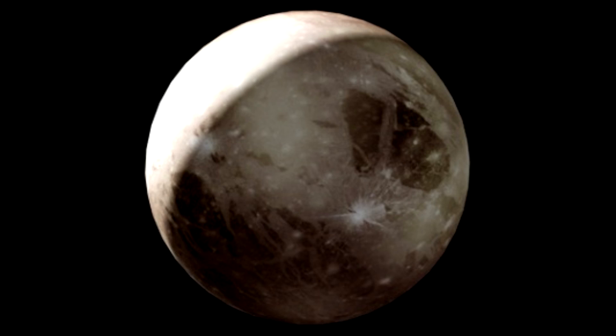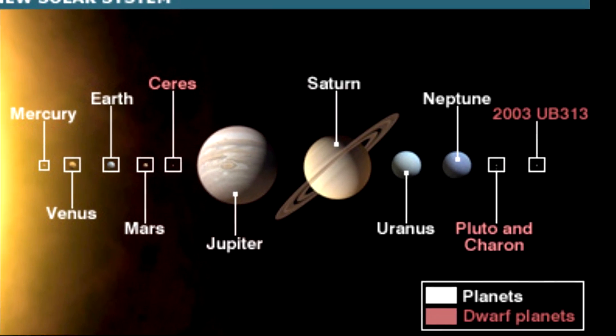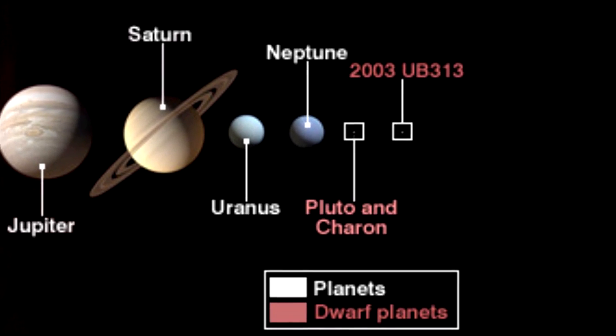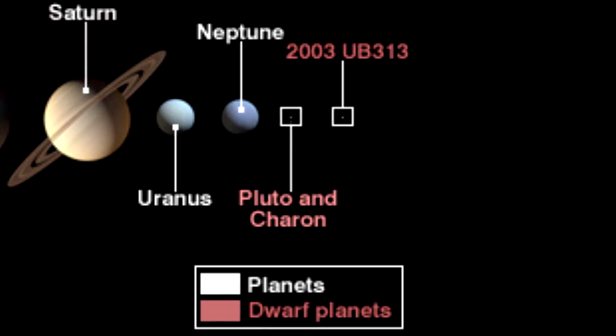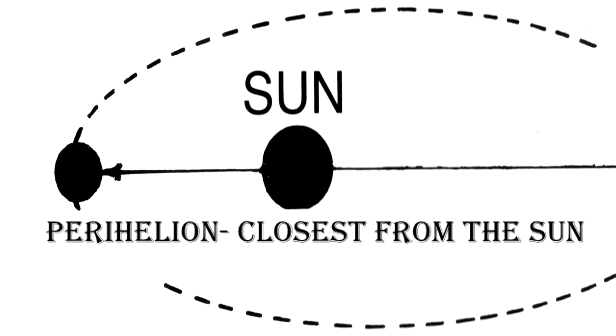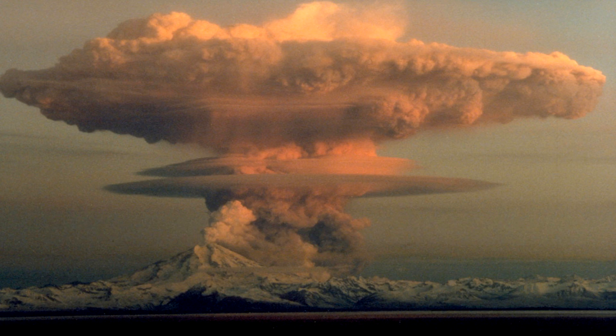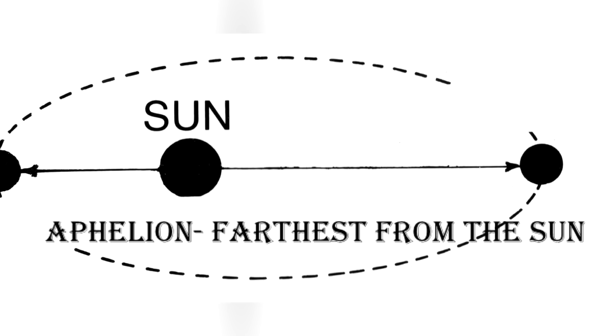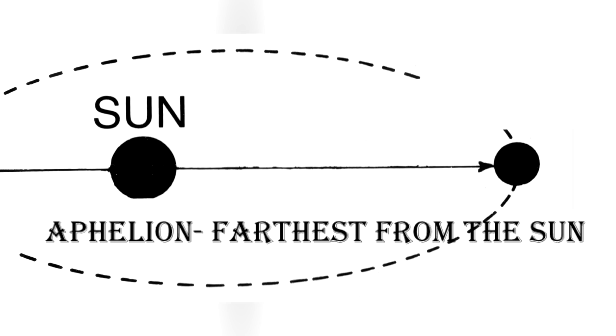Before 2006, Pluto was considered a planet, but from 2006 it is called a dwarf planet. Pluto is the only known dwarf planet with an atmosphere. It is very thin and would be toxic for humans to breathe. When Pluto is at perihelion, that is closest to the sun, its atmosphere is gas. But when Pluto is at aphelion, that is farthest from the sun, its atmosphere freezes and falls like snow.